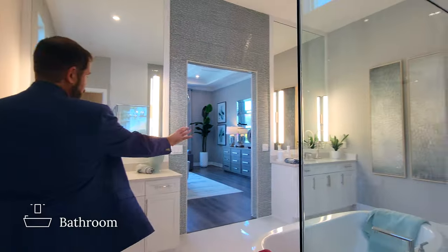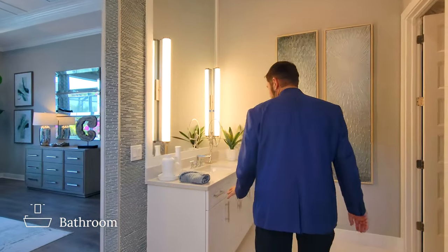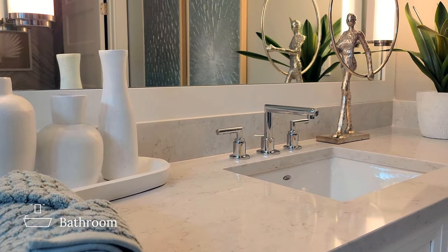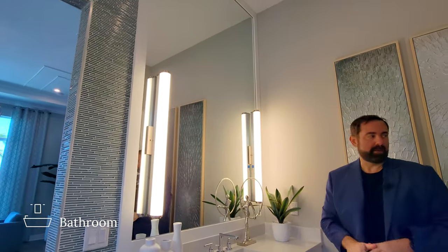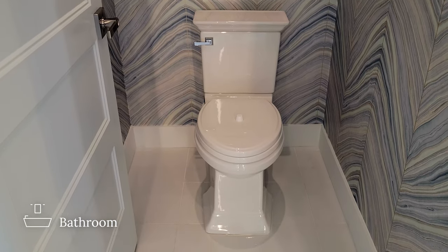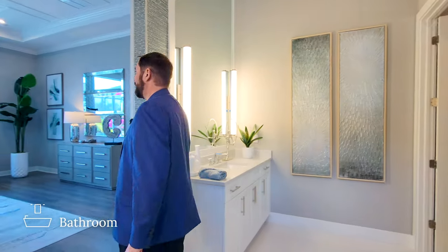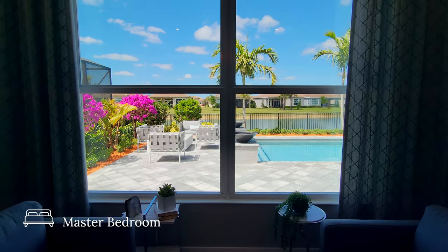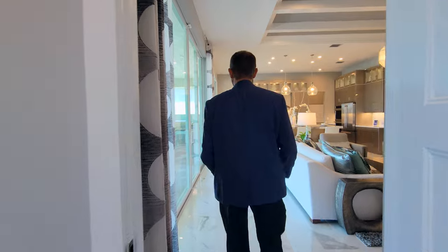Coming back through, there are two vanity areas in the primary bathroom. We have really nice white cabinets, beautiful countertops, a sink, a mirror framed in white, and a couple of light fixtures coming out on either side of the mirror. Behind is a water closet with really nice wallpaper all the way around. From here you can also see a window looking out on the pool area and the beautiful tropical landscape.